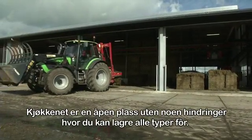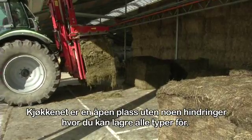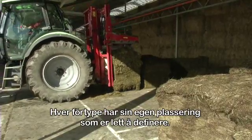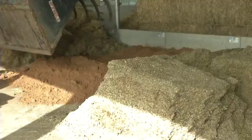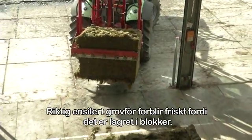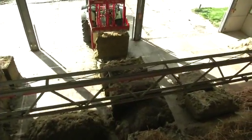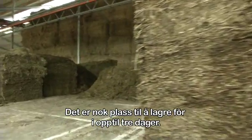The kitchen is an open space without any obstacles where you can store all types of feed. Every feed type has its own location, which is easy to define. Properly ensiled roughage remains fresh because it's stored in blocks. There's enough room to stock feed for up to three days in advance.